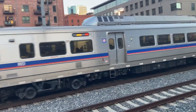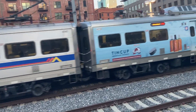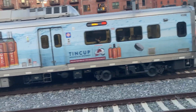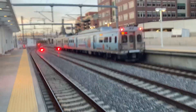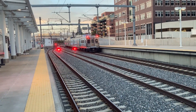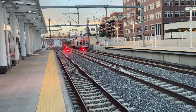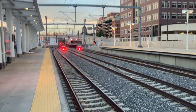He's got rail car 40.40 and car 40.39, as he goes off into the distant skyline.